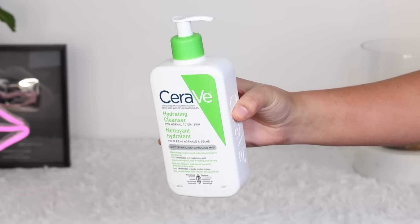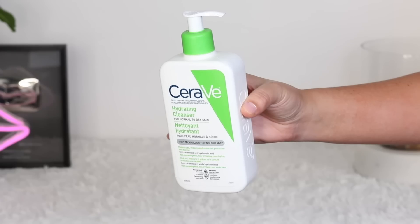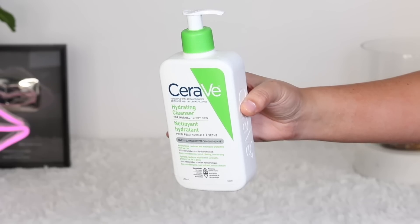For my second cleanse, I've been using the CeraVe Hydrating Cleanser for normal to dry skin. I got this at Shoppers — they had it on sale, super cheap at the time. I'd always heard great things about CeraVe and needed a new cleanser, so I went with this one. I love how it feels on my skin — it's very cooling and does a really great job at cleansing. It's definitely something I would recommend: affordable, available at the drugstore. I'm really trying to find more effective and affordable things with makeup and skincare.